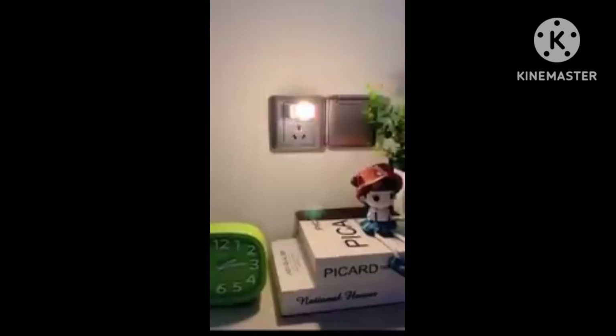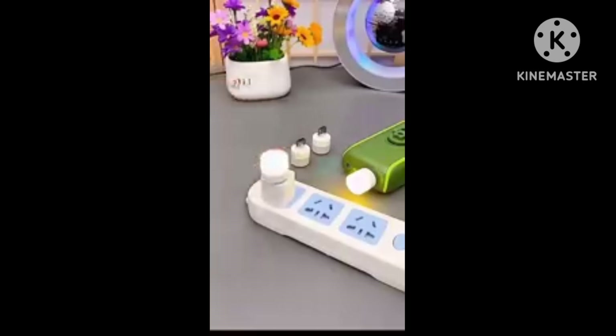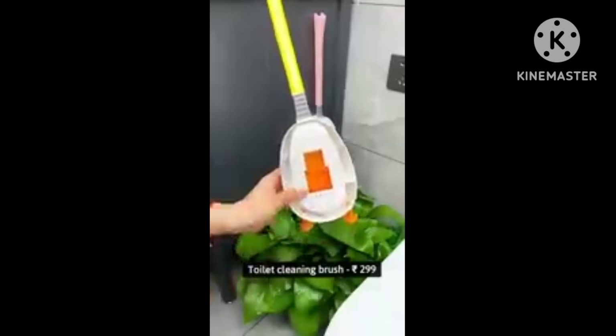Next is mini LED lights, which are very cute and you can use them in your home. They are easy to install, very good quality, and a discount is available.